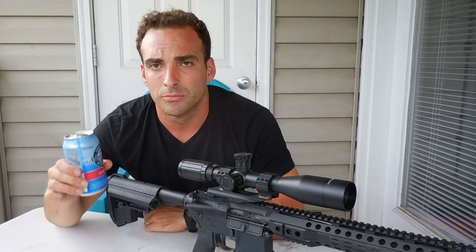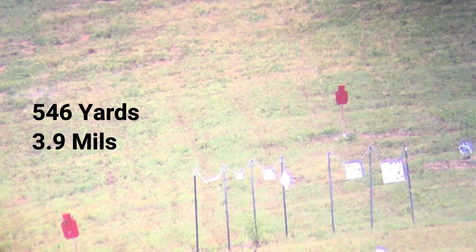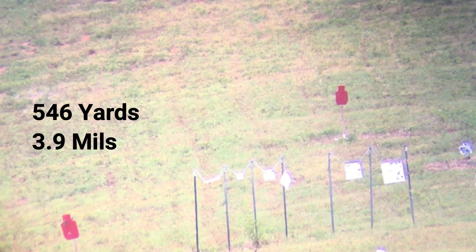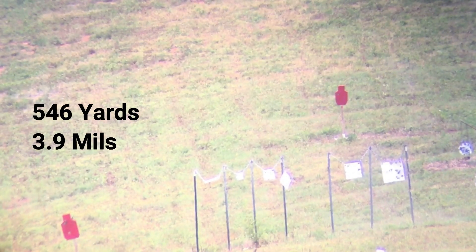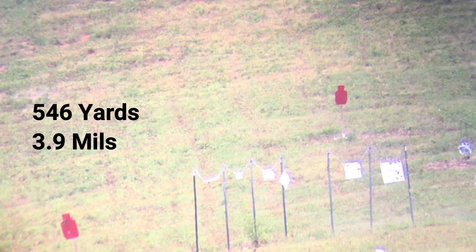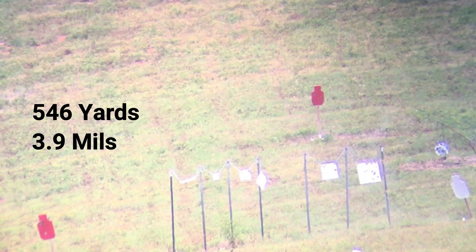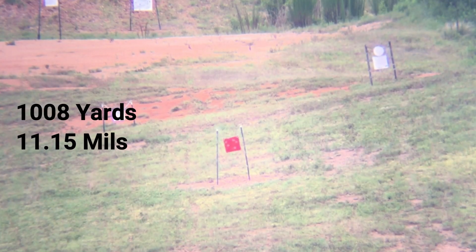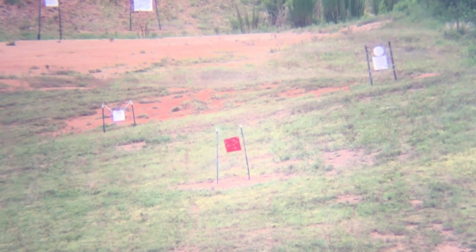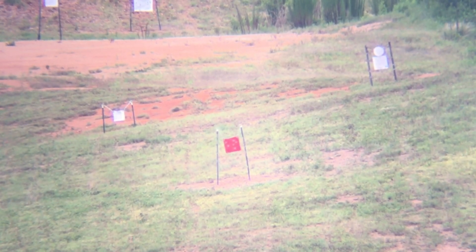Have fun shooting. First round impact. See you next week. Bye.